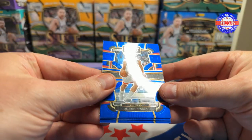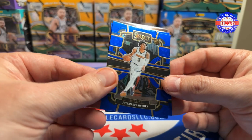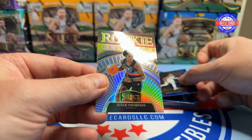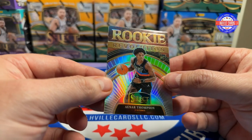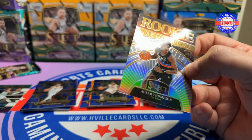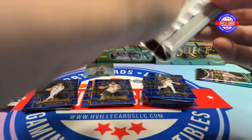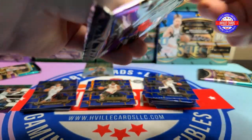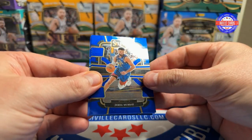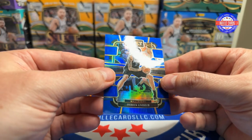We've got an Alperen Şengün, a Julian Strother, a Damian Lillard, and an Ozer Thompson on the Rookie Revolution — it is a Prism, so we'll put it in a sleeve. Three packs left: we got a Cade Cunningham, a Jamal Murray, a Noah Clowney, and a Derek Lively II on the Prism.